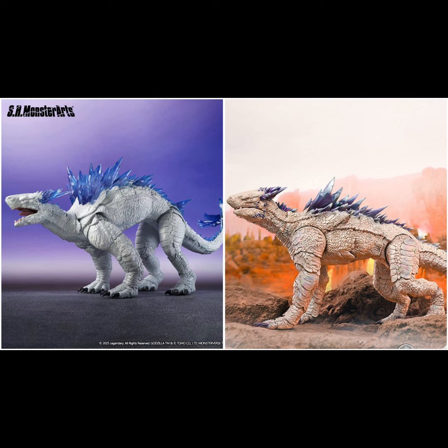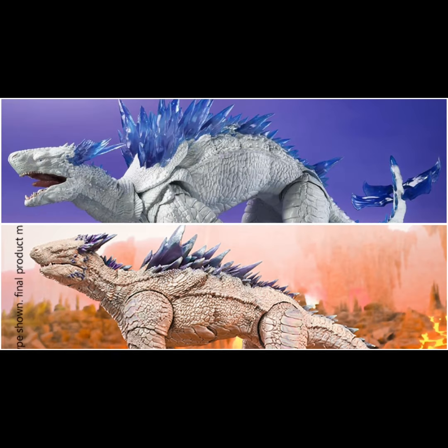Is this a big turnoff? It is for me, because that's a lot of money. Scar King is around $100, Godzilla Evolved is around $150-$160, and Shimo is almost $200 — for the whole set that's a lot. With that much money you can buy multiple HiyaToys figures, so it really is up to you. I think MonsterArts really messed up with that price point.